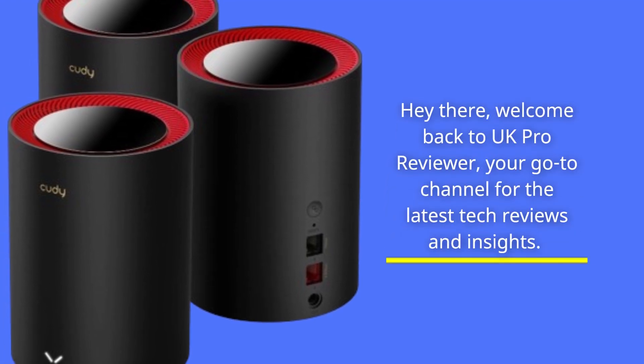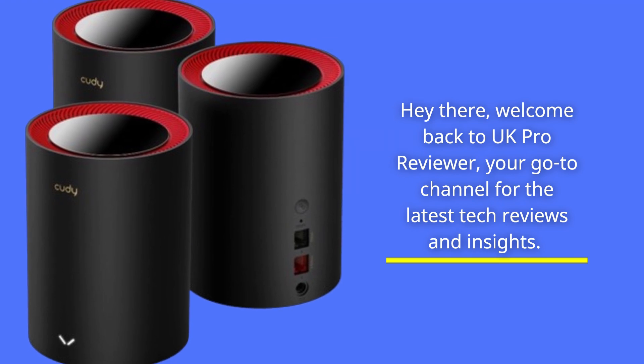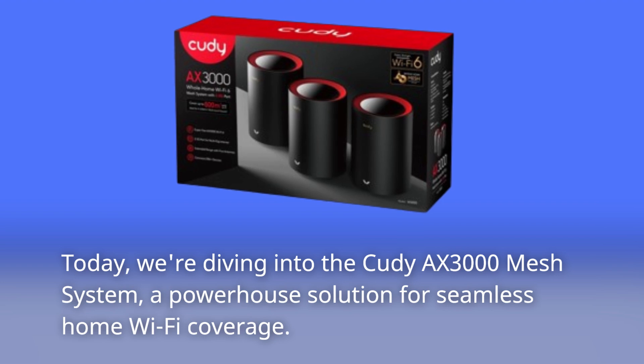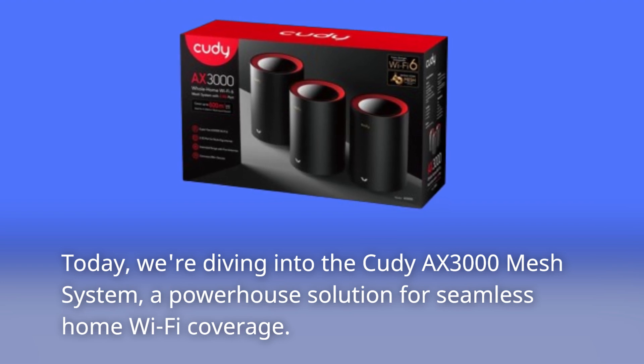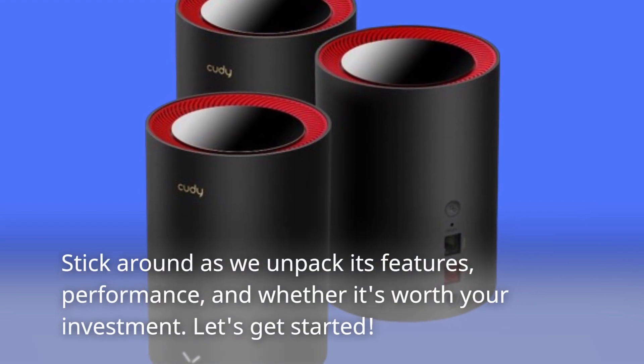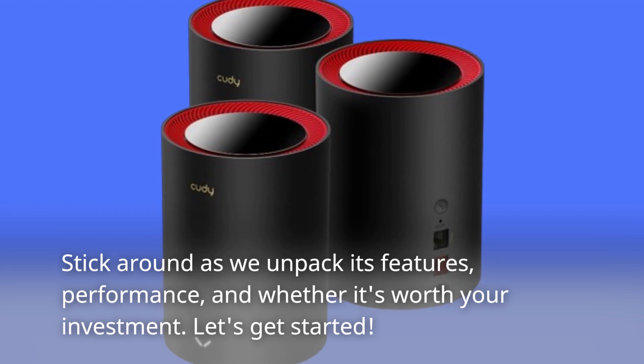Hey there, welcome back to UK Pro Reviewer, your go-to channel for the latest tech reviews and insights. Today we're diving into the Cudi AX3000 Mesh System, a powerhouse solution for seamless home Wi-Fi coverage. Stick around as we unpack its features, performance, and whether it's worth your investment. Let's get started.